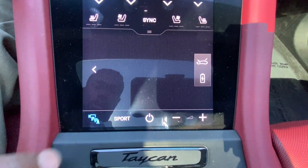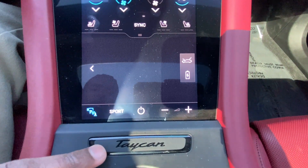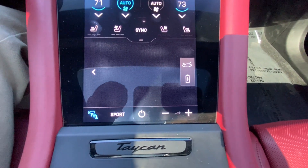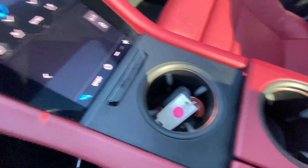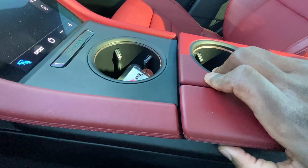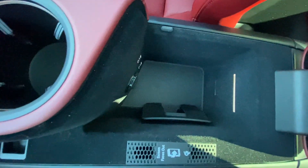Down here we have our dual-zone automatic climate controls as well as three-stage heated and cooled seats. We have a few toggles here — we can toggle the camera, toggle sport mode, volume controls, and shut the screen down, either just the screen or the whole system to reset it. There are two cup holders, and to open this console there's a button — inside you have storage, USB ports, a 12-volt, and a wireless charging pad.